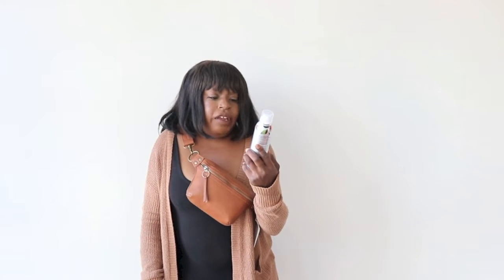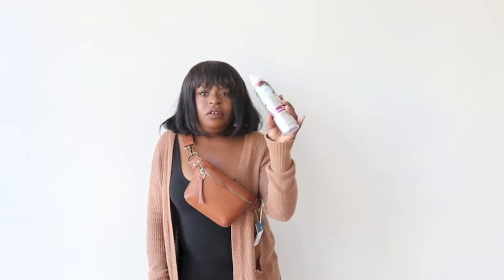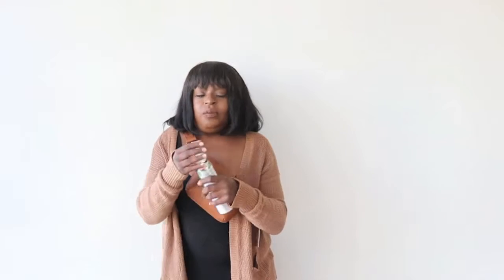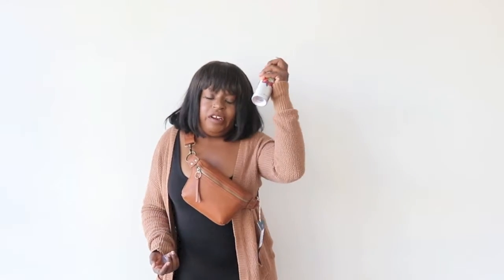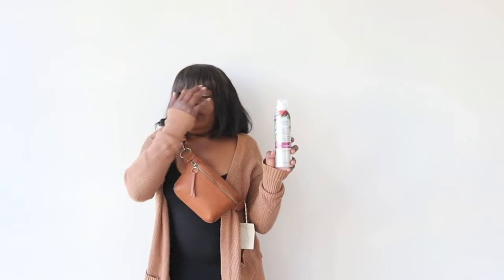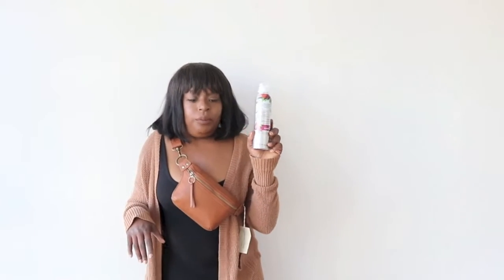I also got this Herbal Essences white grapefruit and mint dry shampoo. I love dry shampoo, especially when I'm wearing my wigs — it just makes you smell so much better, clean, and refreshed. I just love the smell of this and I love the way it makes my wigs smell. It gives it a whole new vibrancy. I love dry shampoos.